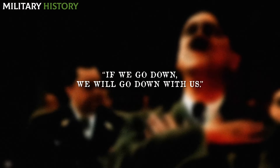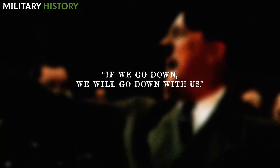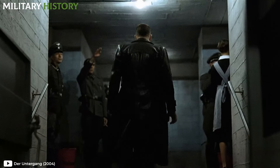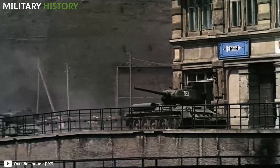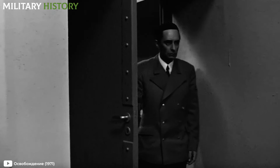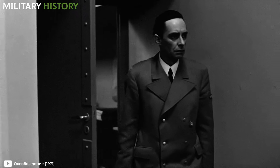The Führer had proclaimed, 'If we go down, we will go down with us.' However, his scorched earth orders were ignored by many of his subordinates. As Soviet troops advanced towards the bunker, officials and staff close to Hitler fled for their own lives. A few remained in the underground lair.